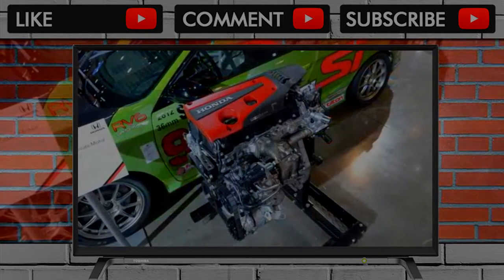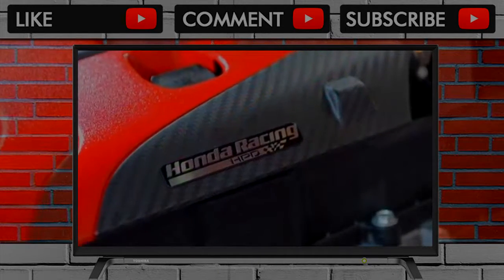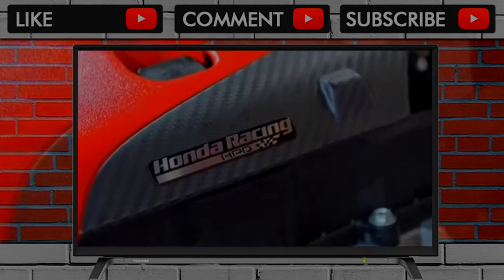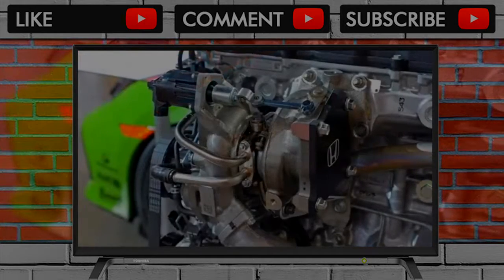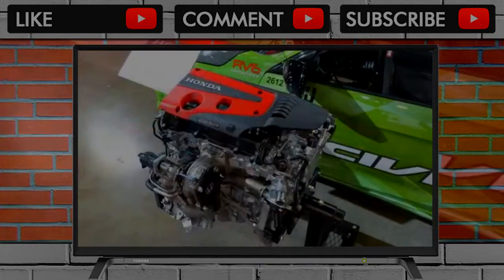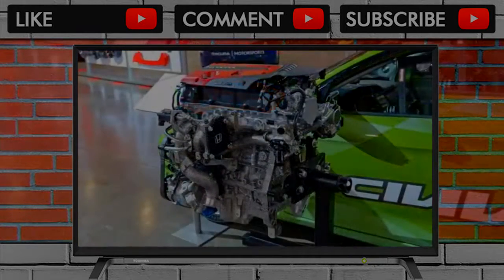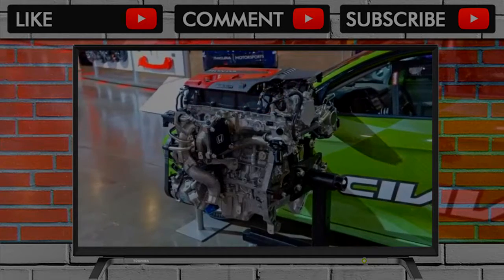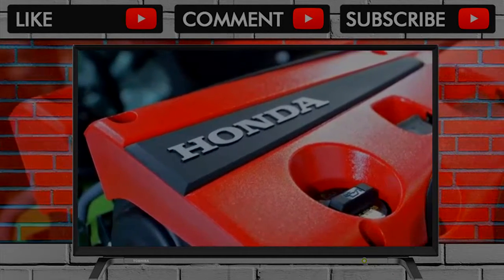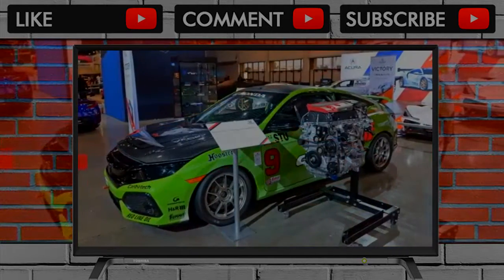Honda pulls the covers off its K20 C1 crate engine at SEMA today, greatly reducing the hassle for enterprising racers wishing to bolt 306 horsepower and 295 pound-feet of torque into their track day weapons of choice. Details on how to apply for the right to purchase one of these power plants can be found at Honda's Racing Line site. A purchase price of $6,519.87 plus shipping sounds downright reasonable for a factory-fresh, ready-to-run engine with this kind of reliability and power.